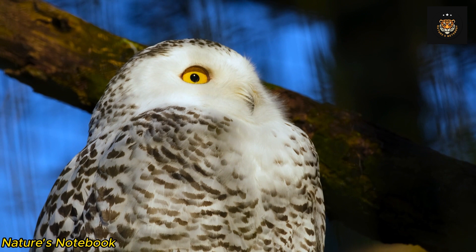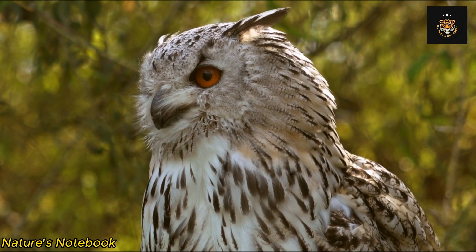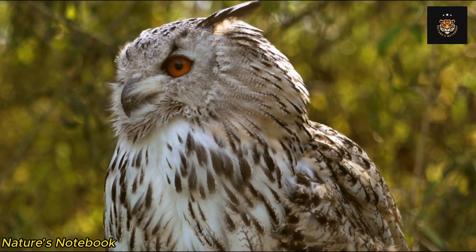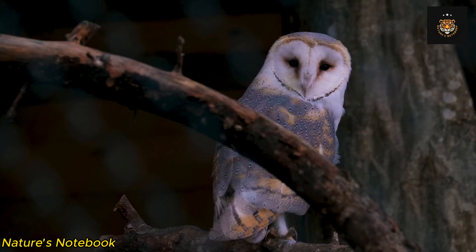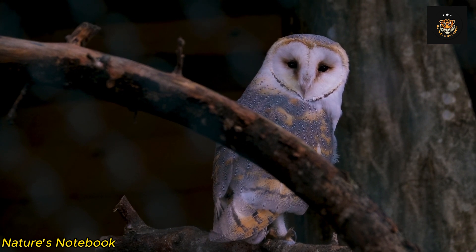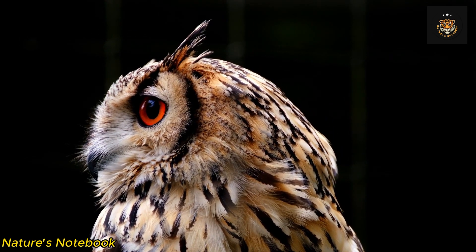The adaptation that truly sets owl eyes apart from other creatures is their ability to gather and process a remarkable amount of light. To achieve this, owls have developed a unique mechanism known as the tapetum lucidum. The tapetum lucidum is a reflective layer located behind the retina, which acts as a mirror reflecting light back through the retina. This reflection increases the amount of light available for the photoreceptor cells, effectively amplifying the owl's vision in low-light conditions. Moreover, the tapetum lucidum gives owls their characteristic glowing eyes when exposed to light — a phenomenon commonly observed when headlights or torches illuminate owls in the dark. The reflected light creates an eerie glow, enhancing the owl's night vision and allowing them to detect even the slightest movements of their prey.